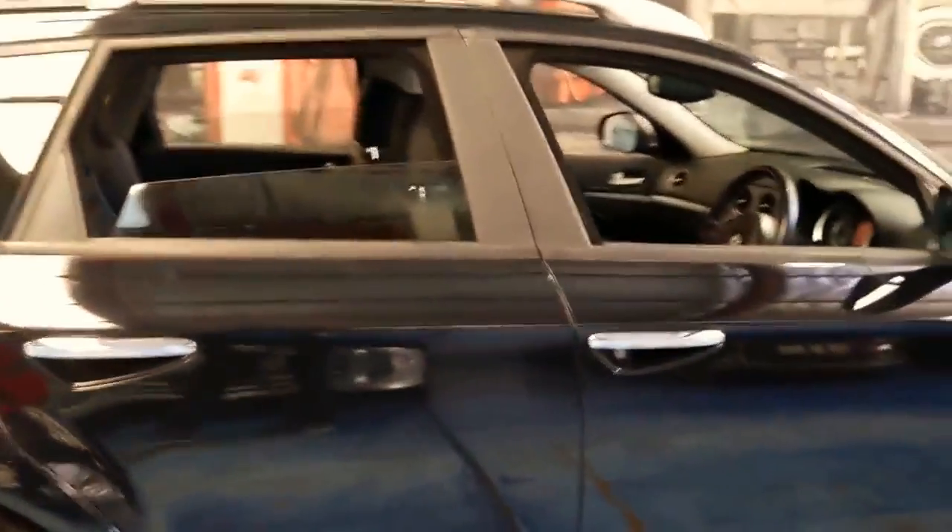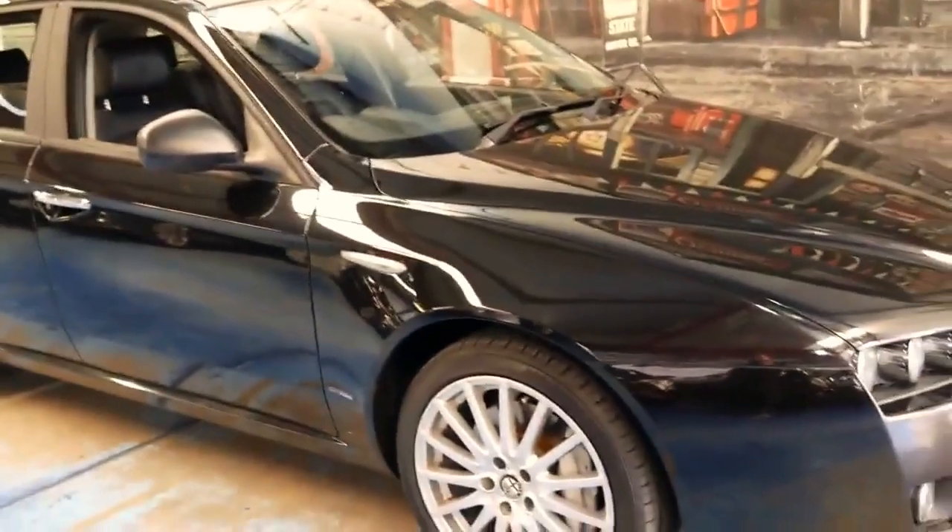We've seen a lot of 159s — I think we've got three in stock at the present time. The reason we're buying them when we're selling them is because they sell quickly. Not only are they good value for the consumer, they're good value for us as a business. To get a car like this just under twenty thousand dollars and turn it over quickly is great business for us too.